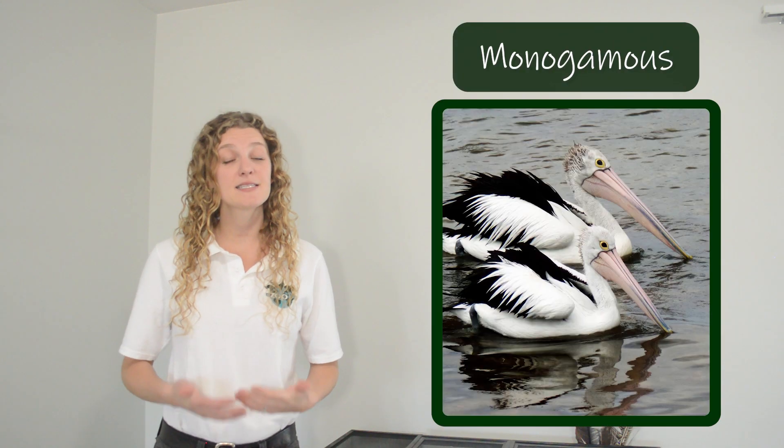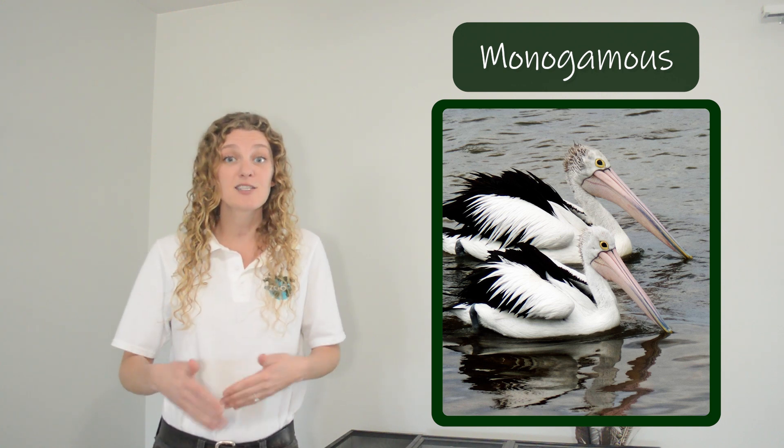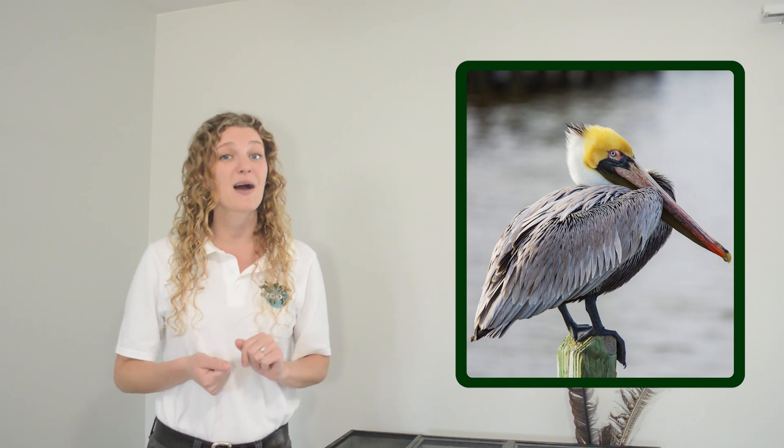Pelicans are typically monogamous, which means they only have one mate per breeding season, though they might have a different mate the next year. Like many other types of birds, pelicans may change in the way they look or act during the breeding season to help attract a mate. Many species will become brighter or more colorful — sometimes the skin around their eyes or the color of their beak may change. Brown pelicans get bright yellow head feathers during the breeding season. The American white pelican will develop a large knob on their beak during the breeding season to attract a mate, and then when the breeding season is over, the knob falls off.